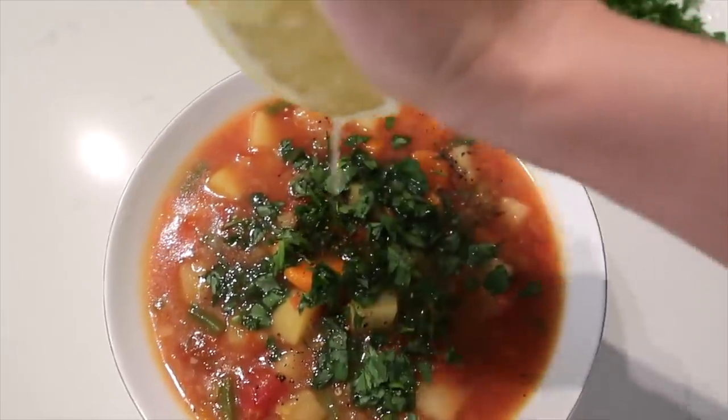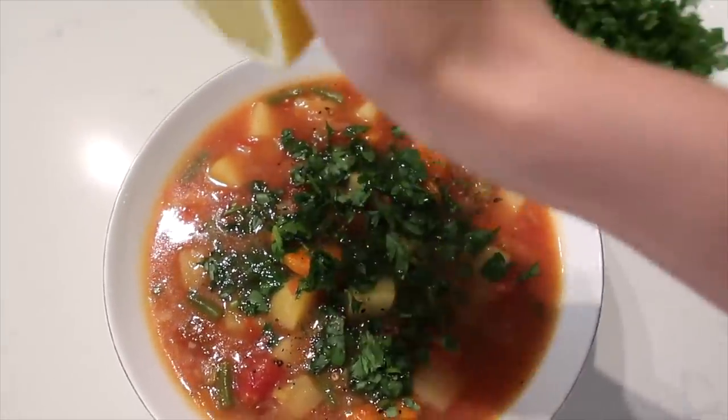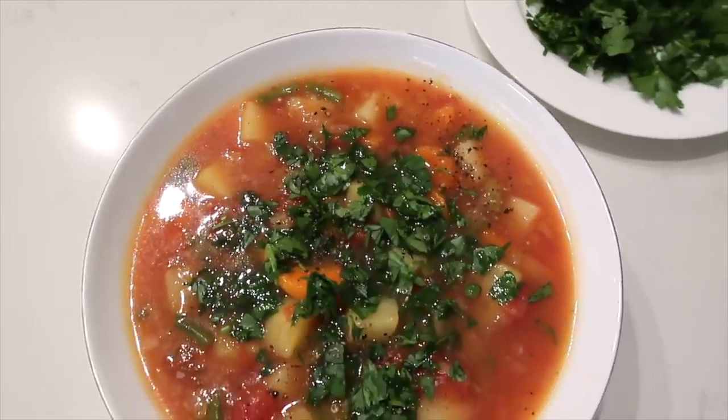I love adding some chopped parsley on top and a little bit of lemon juice as well. So, so good.